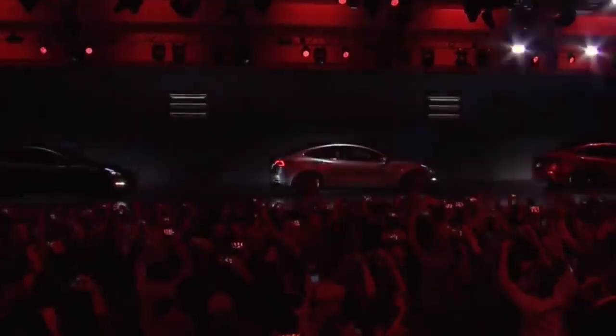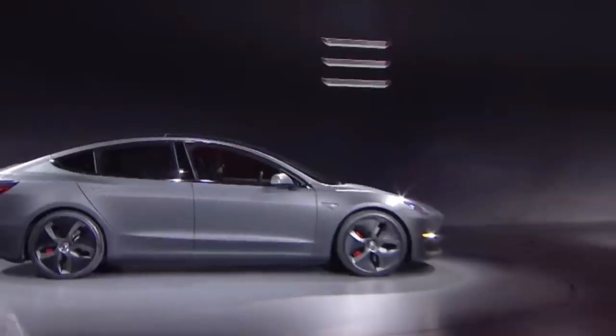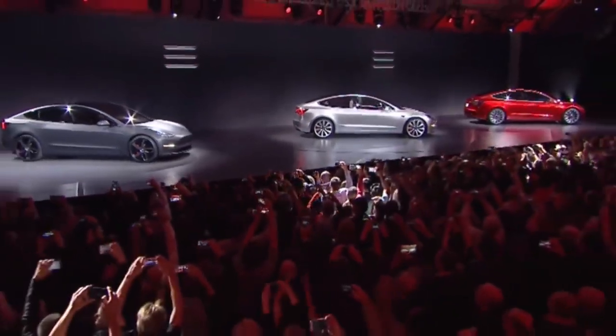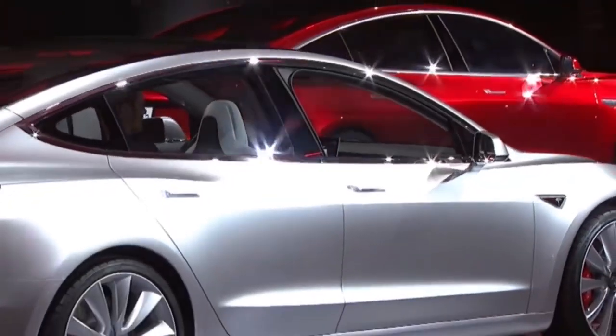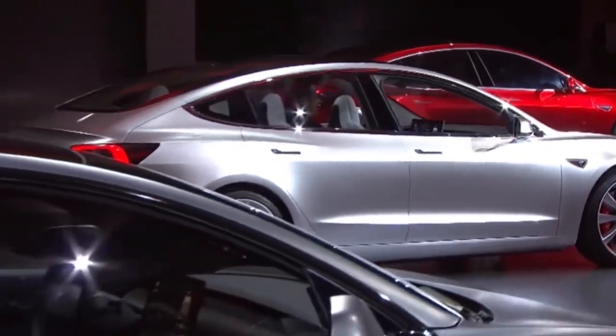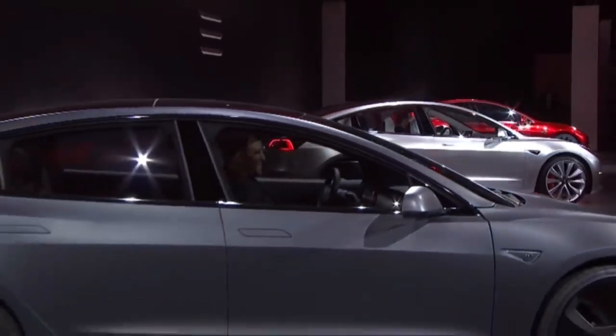On March 31st of 2016, Elon Musk presented the world with the Model 3 prototype vehicles. Within just a few days, there were over 300,000 reservations, and it was obvious that this car would be a big hit. The initial production and delivery ramp was very difficult and slow, with just over 1,700 vehicles being delivered in 2017.